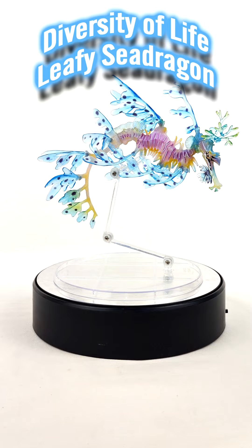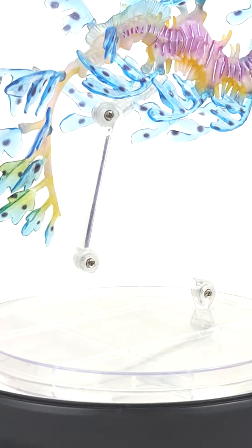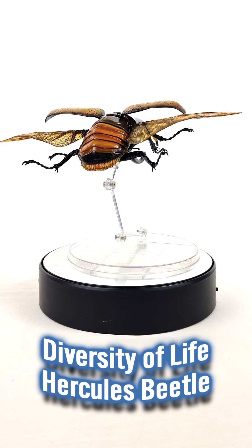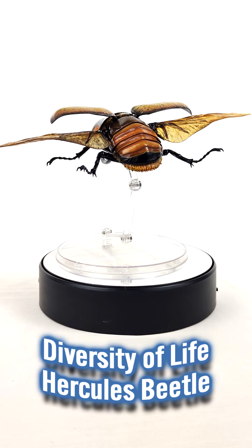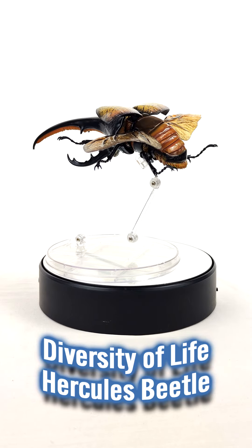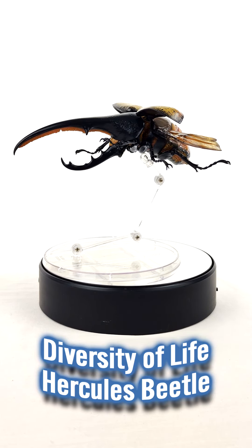But cheap only goes so far. Here's another Diversity of Life figure, the Hercules Beetle — but not because it's awesome here. If you saw my unboxing video, you know that this was missing a part for the stand. ZenMarket worked with me to get that missing part from the manufacturer at no additional cost to me, and we worked together to get that shipped out. I love great customer service.